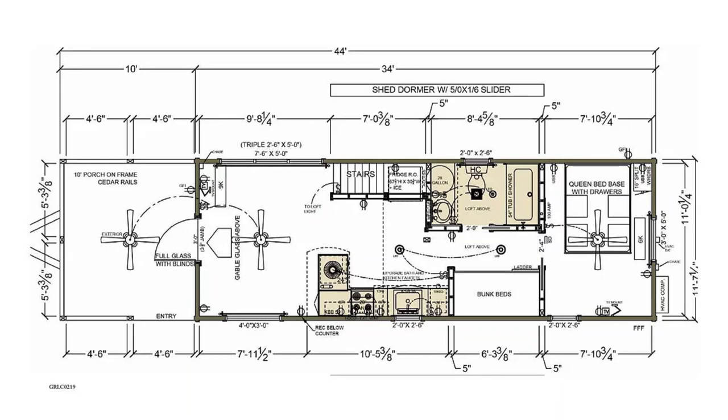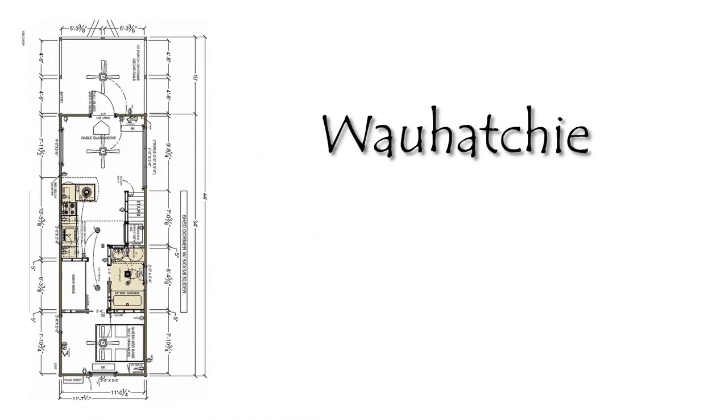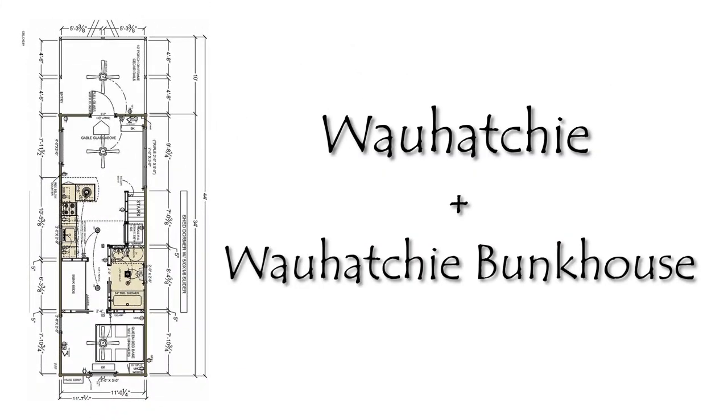It's pretty affordable as well. They're going to range from $40,000 to $70,000, depending upon the features and size you're going for. The models you're going to see here are called the Wahatchee and the Wahatchee Bunkhouse, and they're in the $60,000 to $62,000 range.